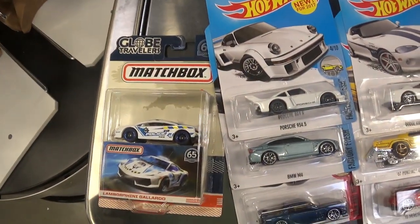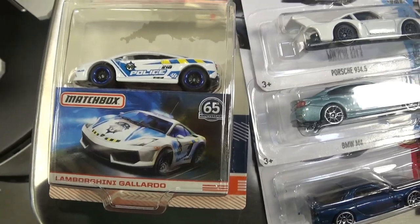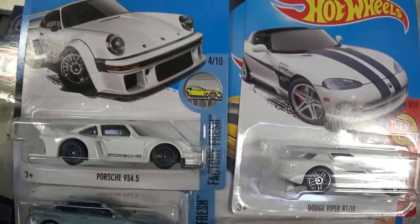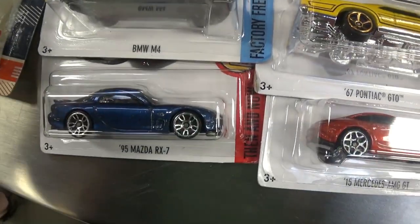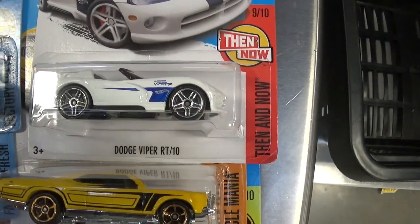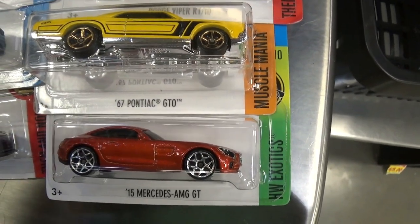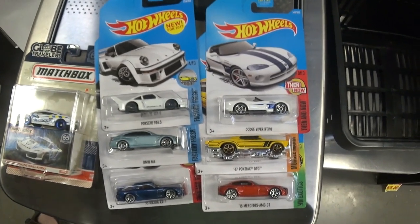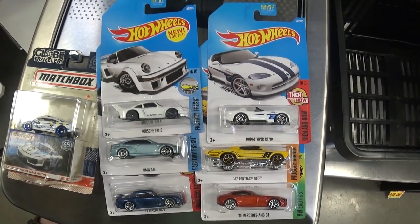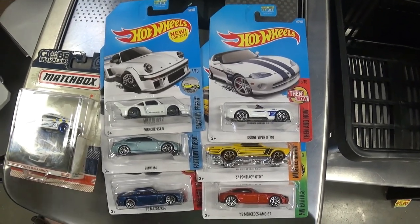I'll just show you what cars I got. So for Matchbox, I got a Colorado police car, Porsche 934.5, BMW M4, 95 Mazda RX-7 — my favorite — that's Viper RT10, 67 Pontiac GTO, and the 250 Mercedes AMG. And I have a couple more back at the house, so we'll take a look at those. I'm just going to go ahead and check these out.